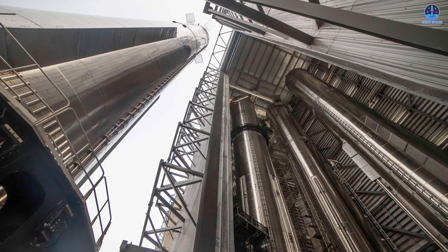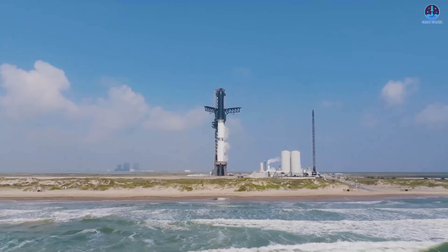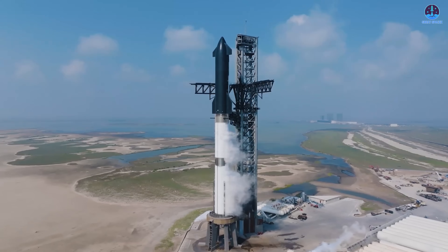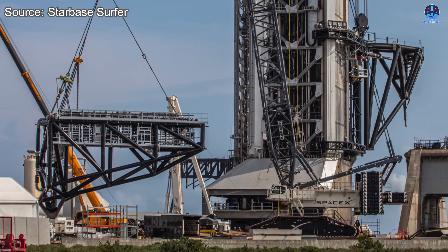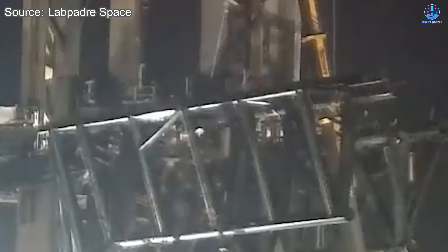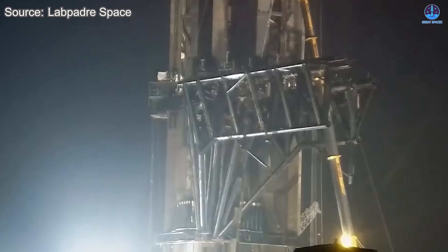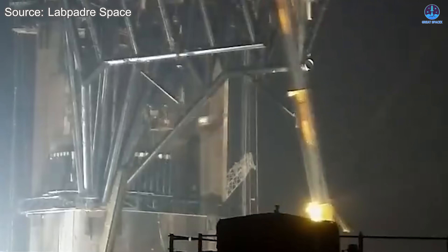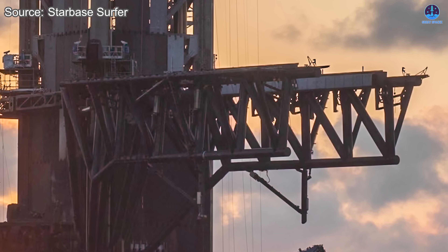For that reason, increased production speed will be essential. And that covers the vehicle side of development. On pad one, SpaceX has continued refining the chopsticks. After trimming the left arm and removing the landing rail, the same process has been applied to the right arm. The landing rail has now been removed there as well, and the arm will likely be shortened in the near future.